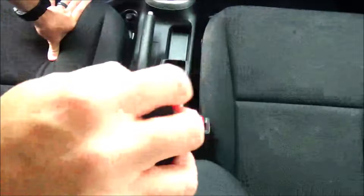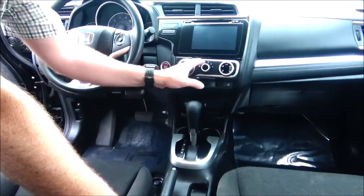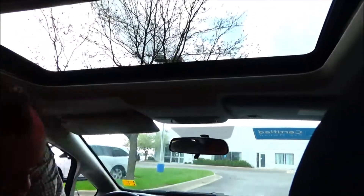Inside you'll find an armrest with storage, USB and 12-volt outlets, a continuously variable automatic transmission, HDMI, USB and 12-volt, heating and air conditioning controls, a touchscreen radio with Bluetooth and CD, a day-night mirror, map lights, and power mirrors.